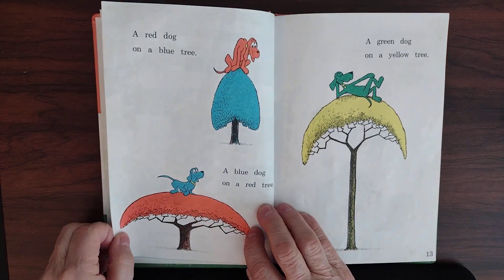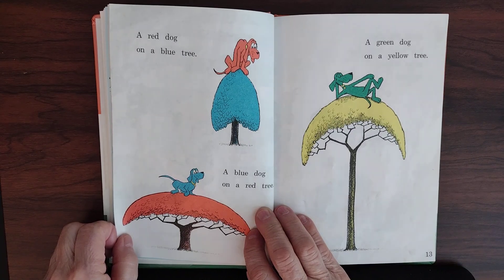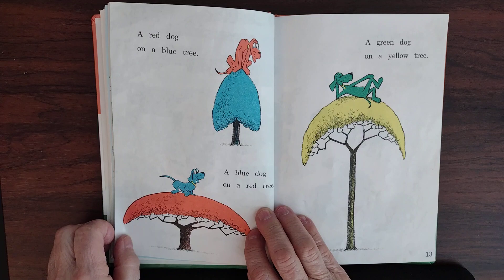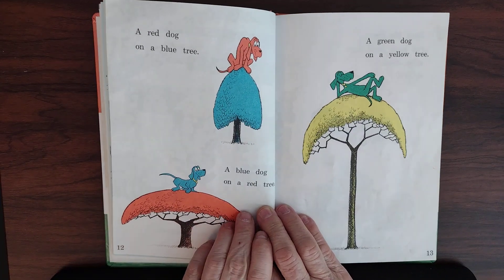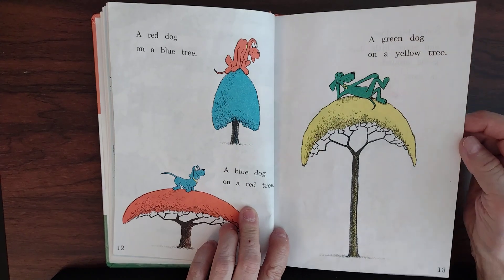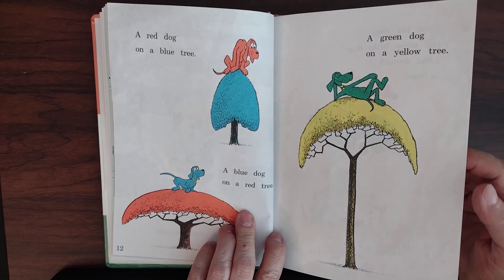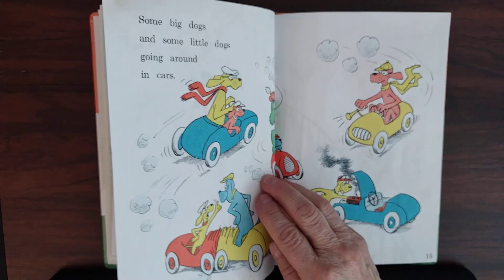Now look at this dog — a red dog on a blue tree. A blue dog on a red tree. Look at the different trees, they're quite different looking. A green dog on a yellow tree. That dog is laying on top of the tree.